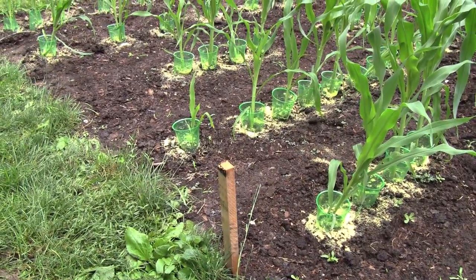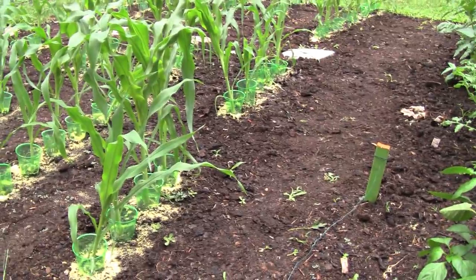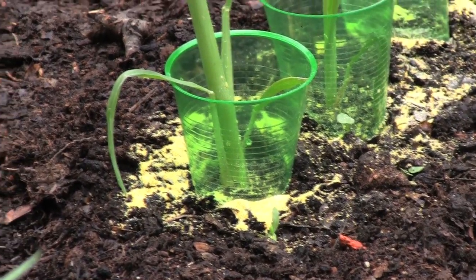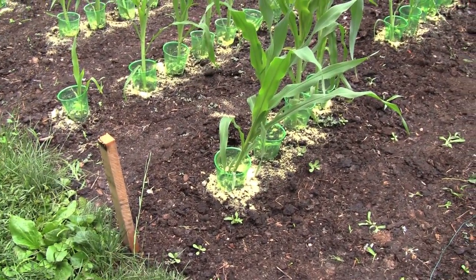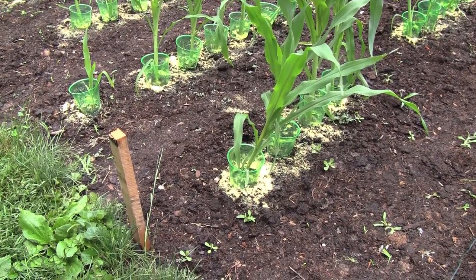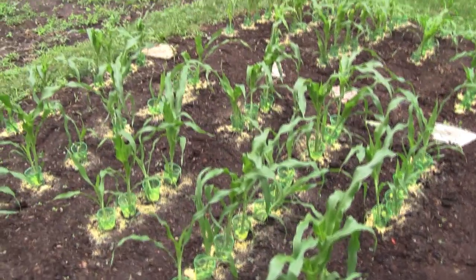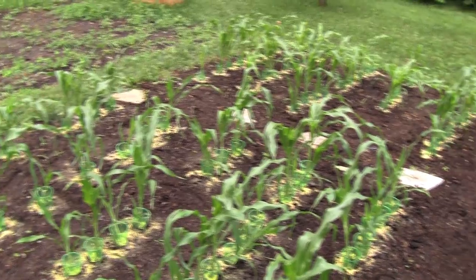This is called collaring the corn. You can do this with anything — beer cans if you want. These are plastic cups with cornmeal. According to all-knowing Google, the corn cutworms will eat the cornmeal, be unable to stop eating it, and — as I've written to those of you who see me on Facebook — the corn cutworms then blow up, which would be great. I'd love to see some dead corn worms out here.